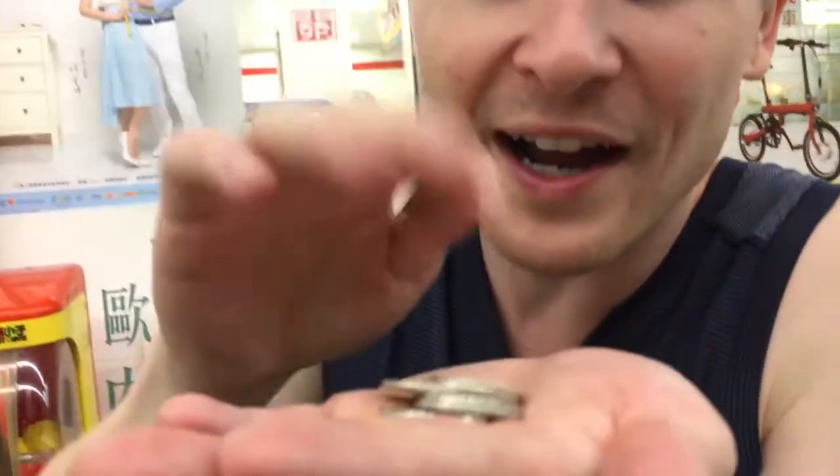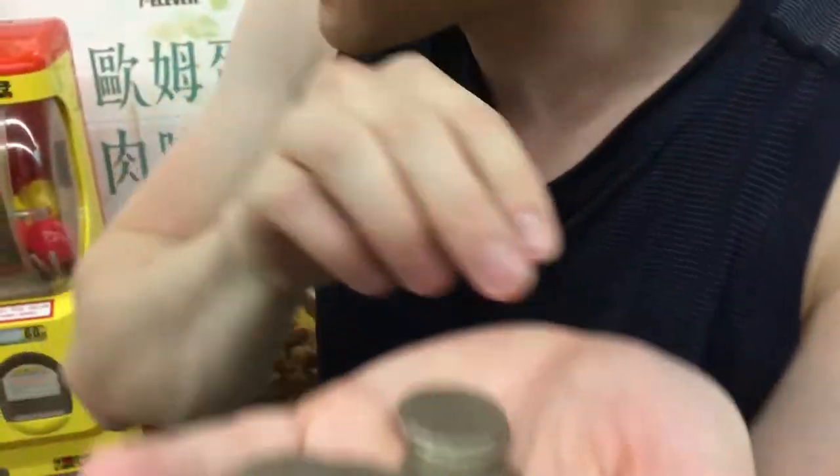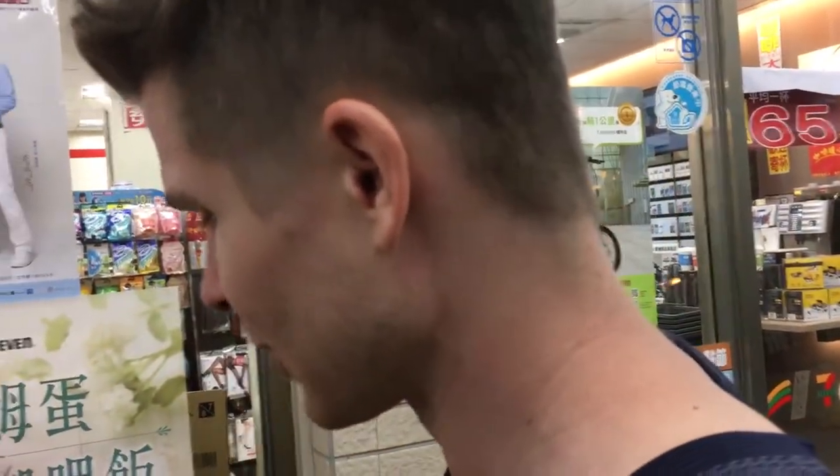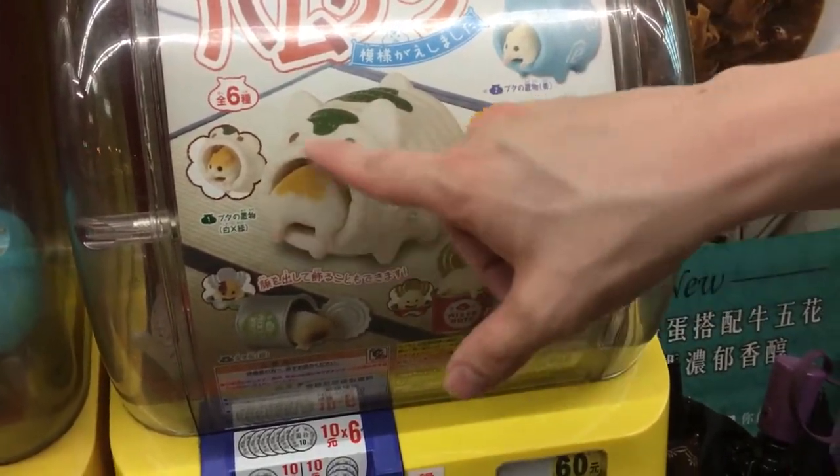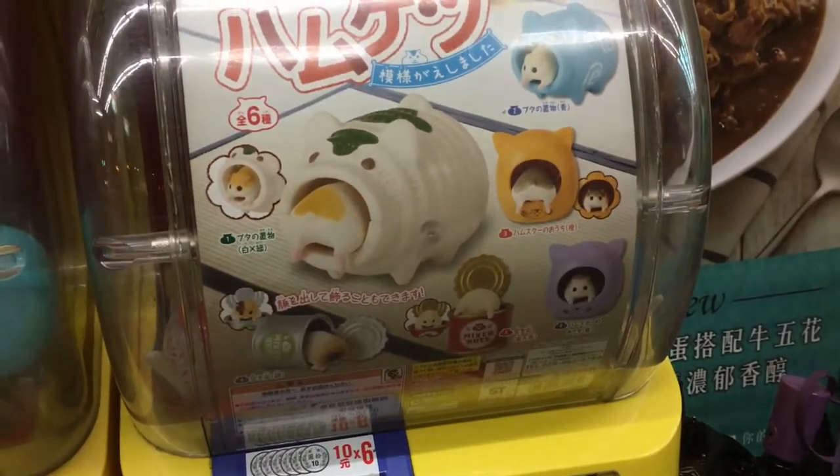Good news folks, I found 60 more kuai in my pocket. Okay, let's do it again. So this time we're going to get — I don't know what this is — it's like little animals, like little hamsters, in a big cat mouth. Like their butts.